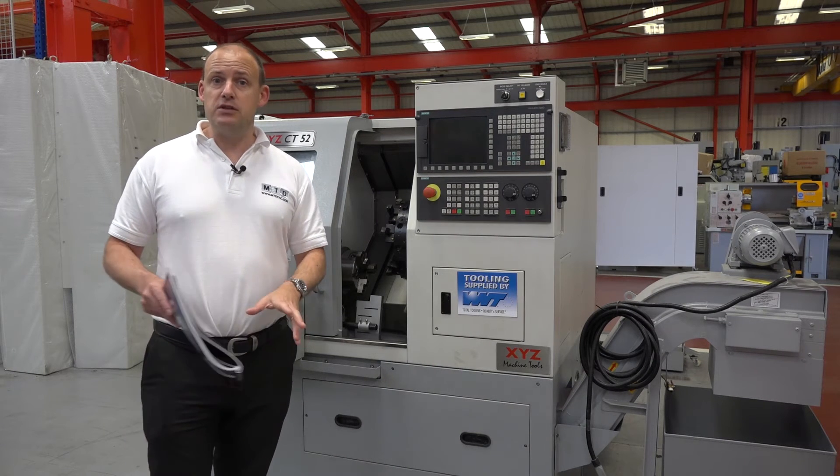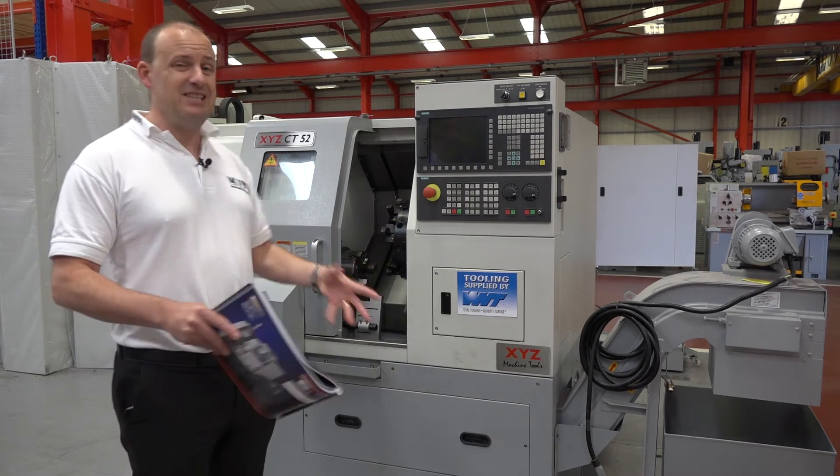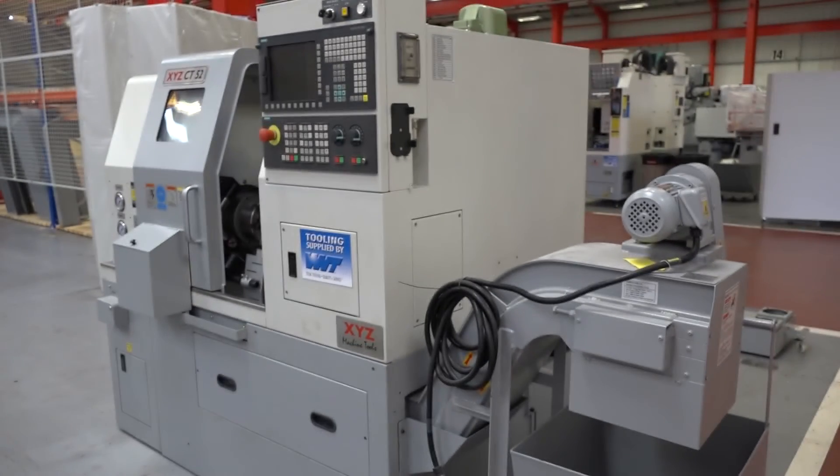So if you're fairly a novice at turning, or you're inexperienced in turning and looking to gain experience, and this may be your first turning centre, then this XYZ CT52 is a great opportunity to get a great machine at a great price.